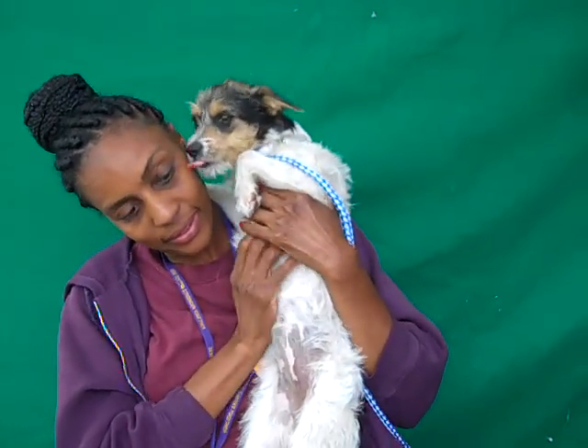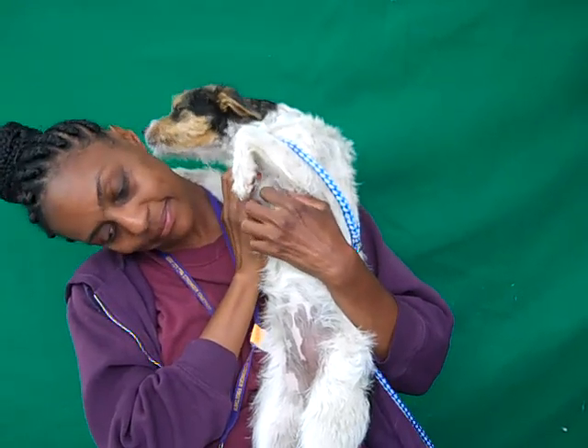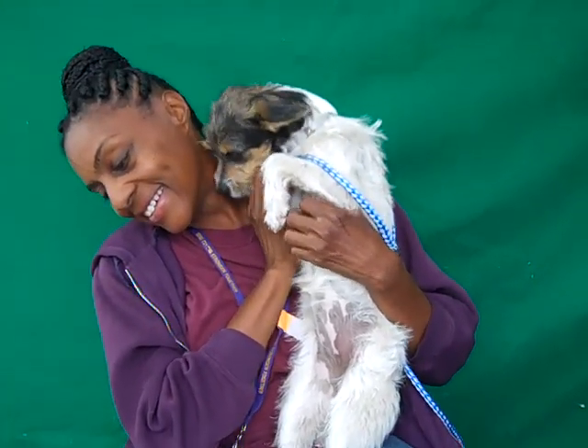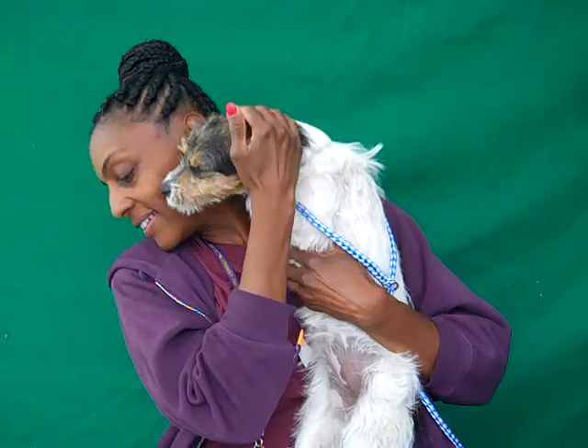But besides being a lap dog, she is actually very good on leash. Even at her young age, she just walks beautifully on leash. She likes other dogs and, as we mentioned, loves to give kisses. She's just a sweetheart and she likes ear rubs — our handler was rubbing her ears earlier and she was closing her eyes. She seemed to really enjoy that.